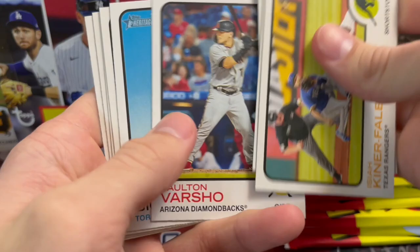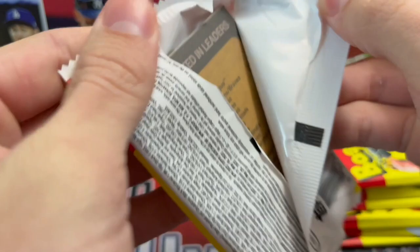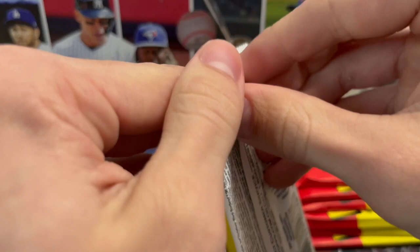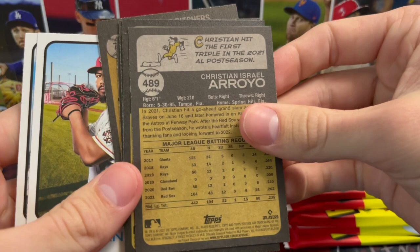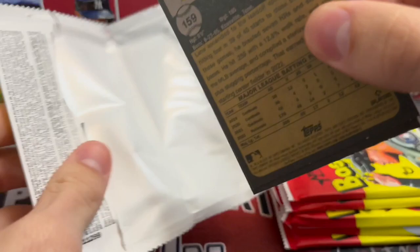Wander is a redemption in this set — he's not a live signer, so if you pull a redemption you may have a big card. The Real One autographs are definitely some of the more sought-after ones and historically they do well on the secondary market. There's a New Age Performers insert — Ke'Bryan Hayes. When you get an insert you're almost never going to get something else in that pack. In a hobby box you're generally going to get about four to six packs that are all base cards. High numbers average about eight per box — one in every three packs — and it's been that way for years.